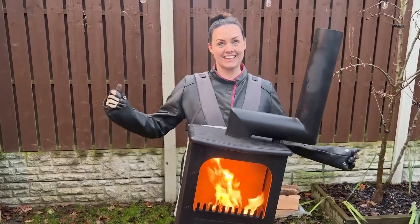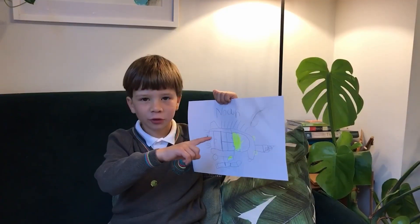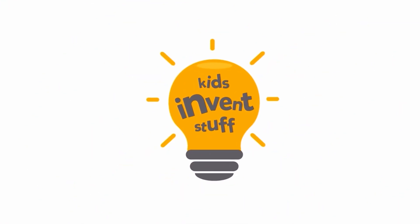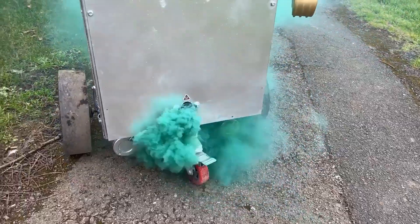I'm Ruth, a patent-holding inventor and maker, and I'm Sean, a designer and engineer. We believe that kids have the best invention ideas, so join us on our mission to build kids' ideas, make mistakes, and show that anyone can be an inventor. Kids Invent Stuff!